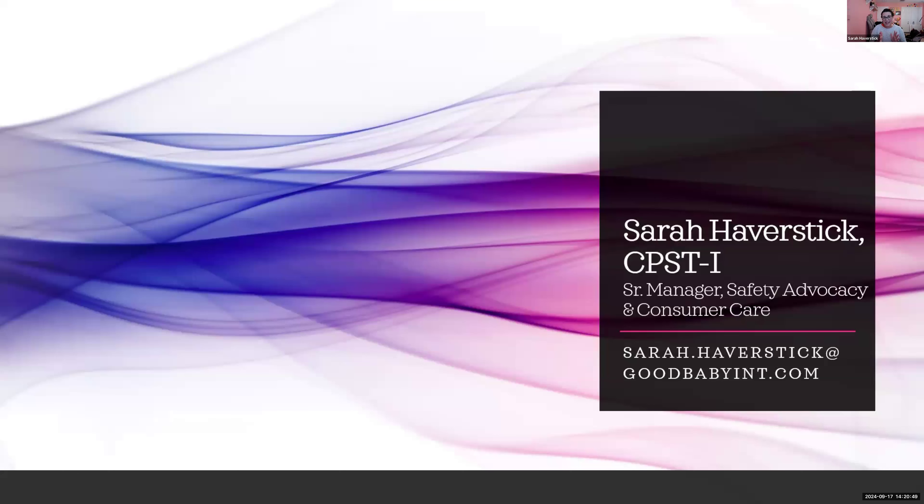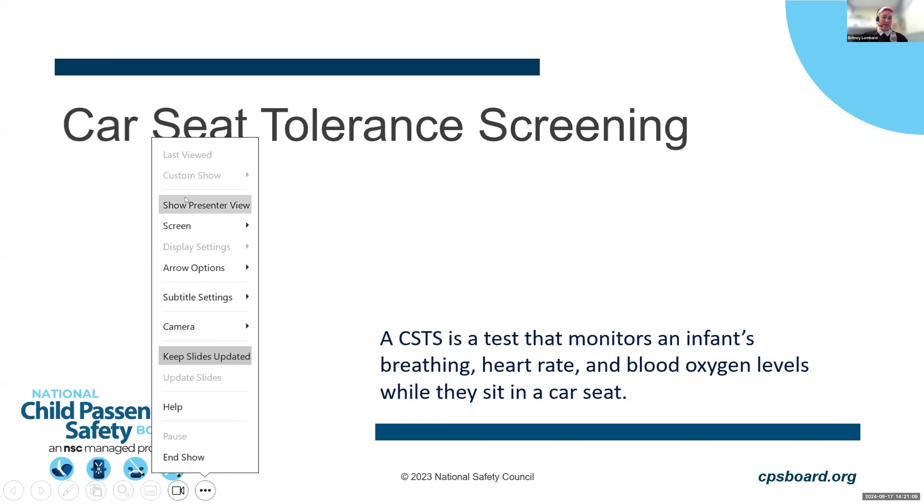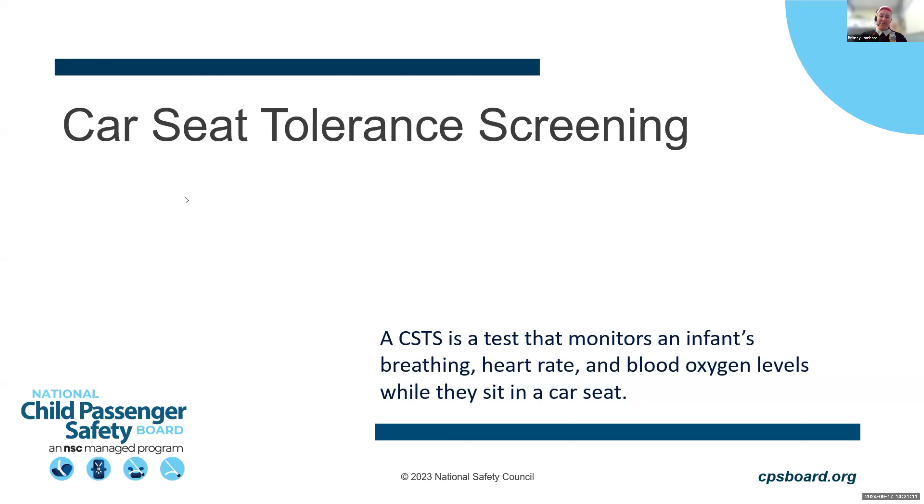That's what I have to share today — I'll now hand it over to Britney. My name is Britney Lombard, and I'm the child passenger safety advocate on the board. I work in a healthcare setting. I'm going to start by talking about the basics: what is a car seat tolerance screening?